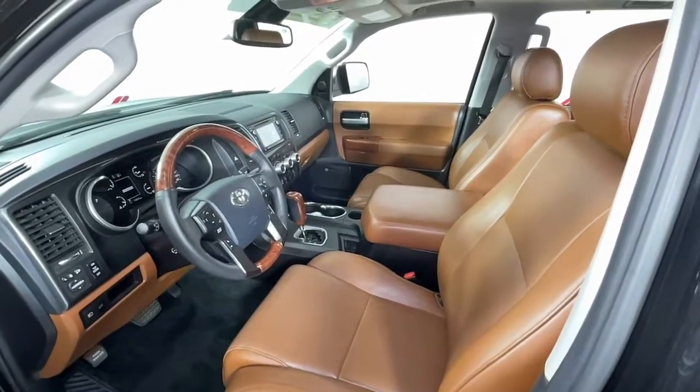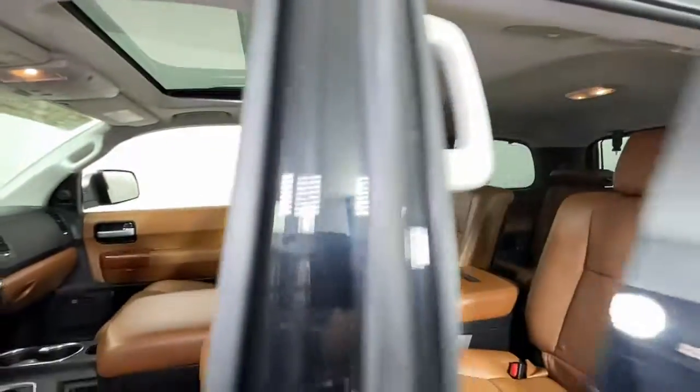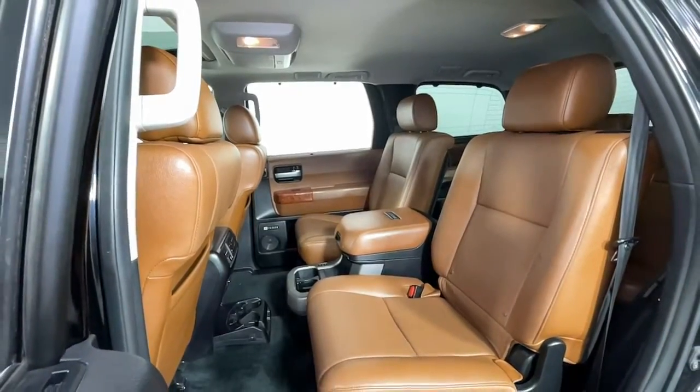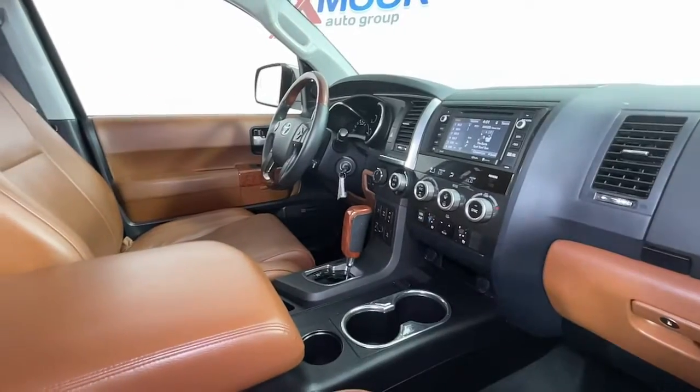The following are some of this vehicle's highlighted options: keyless entry, navigation system, sunroof/moonroof, power passenger seat, heated rear seat, fog lamps, power lift gate, electronic stability control, aluminum wheels, heated front seat.